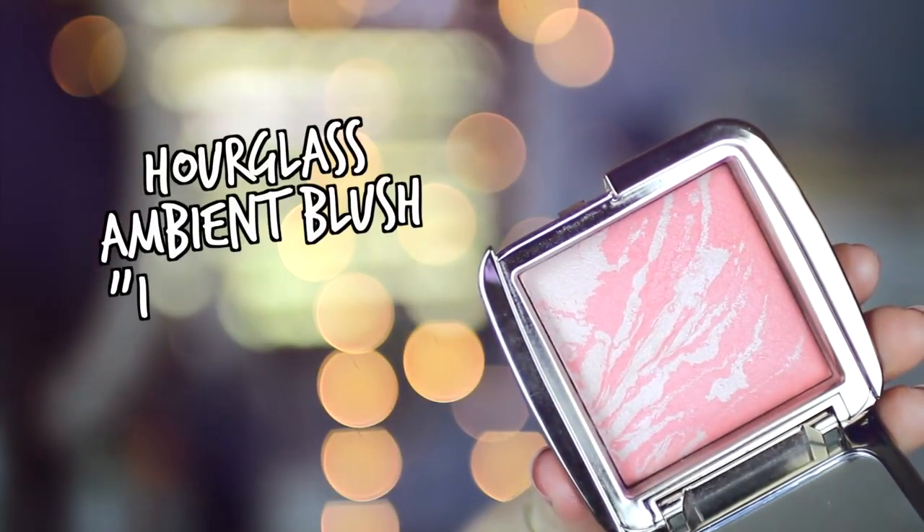After contour or bronzer — whichever I do on the day — is blush. Two blushes I've been using constantly pretty much for the entire year so far are both from Hourglass. The first, which I've been using the most, is Incandescent Electra. The other is Dim Infusion, which is a little peachier — nowhere near as pink. Incandescent Electra is more pinky-peach while Dim Infusion is a straight-up warm peach. I've been leaning more towards Incandescent Electra just because it's a little more shimmery — I love my shimmery blushes.